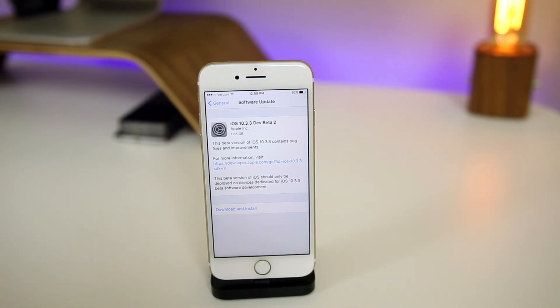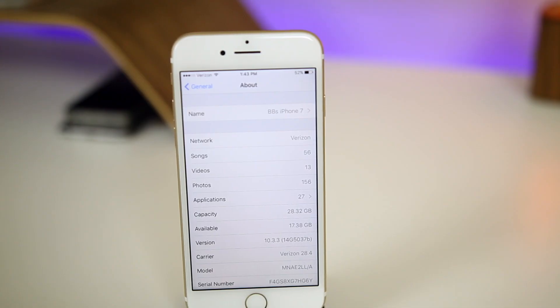Let's start with the size of the update and the build number, since both of those are always new with every beta release. The size of this update was around 60 megabytes if you came from beta 1, but if you came from 10.3.2 like I did on this iPhone 7, it's close to 2 gigabytes — 1.85 gigabytes — though that's going to vary depending on your device.